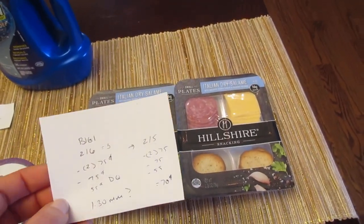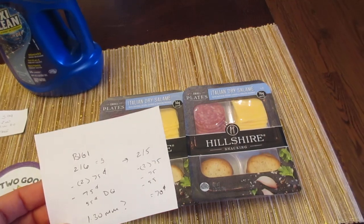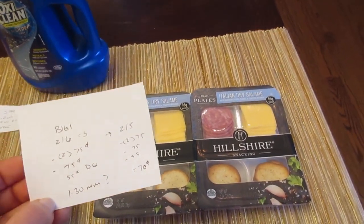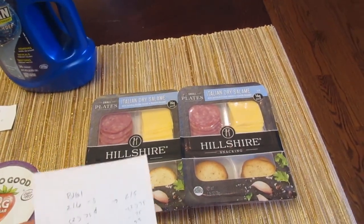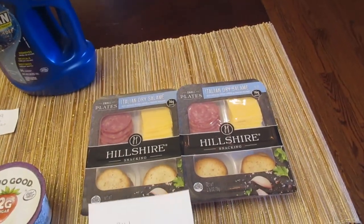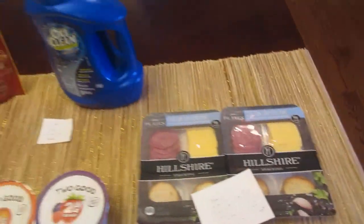What actually happened is instead of ringing up buy one get one free — two for $3 — it rang up two for $5. They were $3 each with a 50-cent savings on each, so $2.50 each. The 75-cent coupons came off, plus the 75-cent and 55-cent digitals, making it a cost of 70 cents. Customer service did honor it and gave me my money back. Just watch that — they did call the department and hopefully it'll be fixed soon. But currently they're not ringing up the correct price, so keep an eye on that. Once it's fixed, it should be a $1.30 moneymaker.